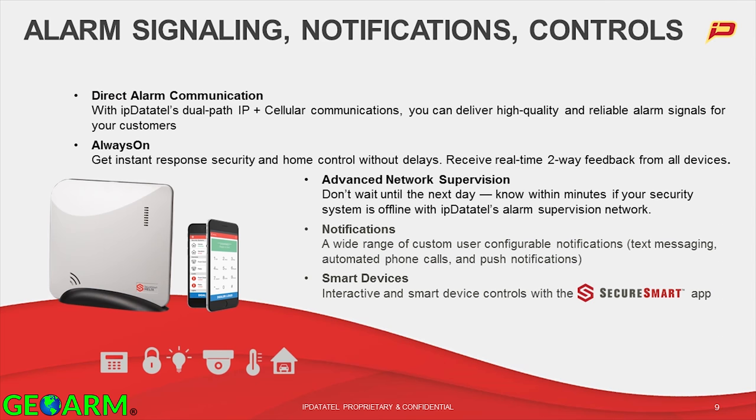Let's talk about alarm signaling, notifications, and controls as they relate to Helix. Obviously, we're dual path — we just spent some time talking about that. One of the great things about Helix is that it's an always-on system, giving you instant responsiveness that people are looking for from their apps, whether for home control or the alarm system. We also have really advanced network supervision. All of the communication between the Helix, our network cloud, and the central stations is monitored. We know within minutes if there's a problem with a device, and we can deliver notifications around that.